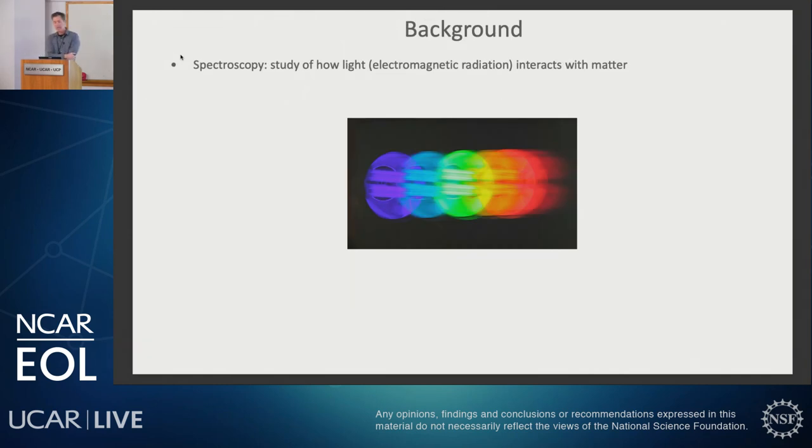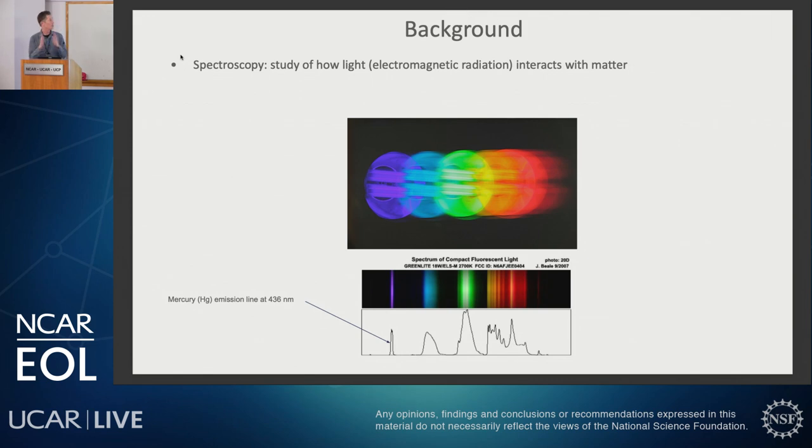Just a reminder, spectroscopy is how light interacts with matter. This is a really exciting thing. This is the light bulb right outside of my office. I am taking the picture of it after looking at it with a diffraction grating, so we've separated the colors out in one dimension, and what this is called is a slitless spectrograph. You can see the light bulb repeating itself as a function of wavelength. If you really wanted to know a little bit more about this spectrum in wavelength space, you would take that light and focus it down on a slit. That's an image of a compact fluorescent light bulb below it. If you look at the violet line on the left-hand side, that is a mercury emission line.